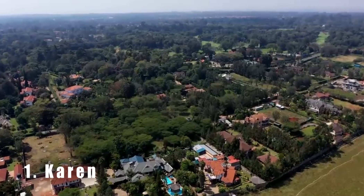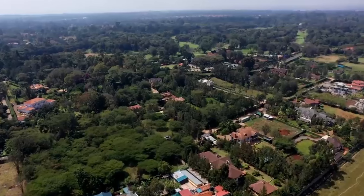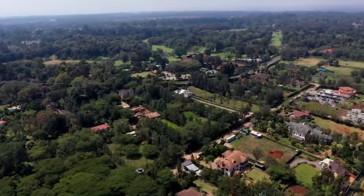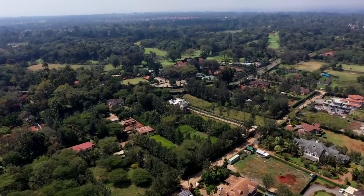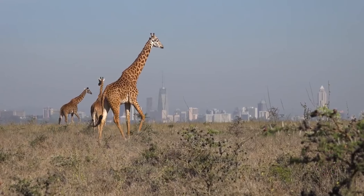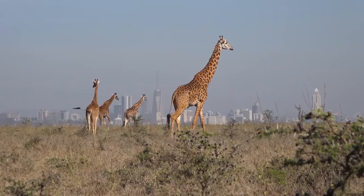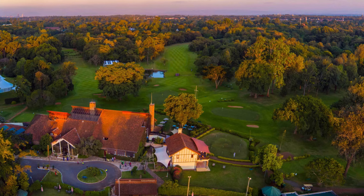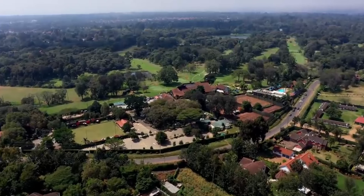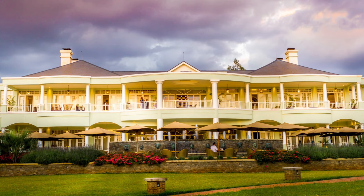And number one is Karen. Karen is a neighborhood located on the outskirts of Nairobi, known for its large spacious homes and serene environment. It is home to several green spaces including the nearby Ngong Hills, the Nairobi National Park, and the Ololua Nature Trail. Karen is also known for the Karen Blixen of Out of Africa fame. In addition to its natural beauty, Karen has several restaurants and cafes such as Hemingway's Brasserie.